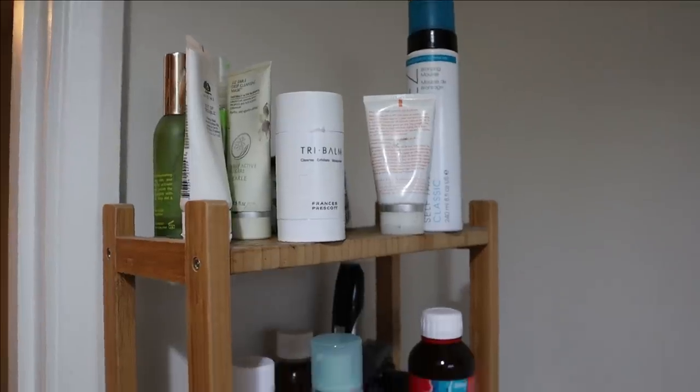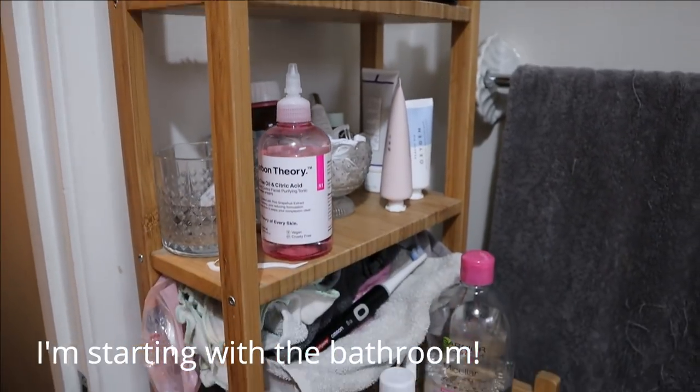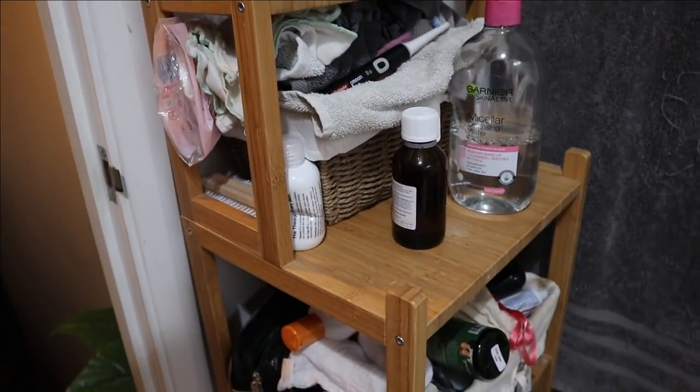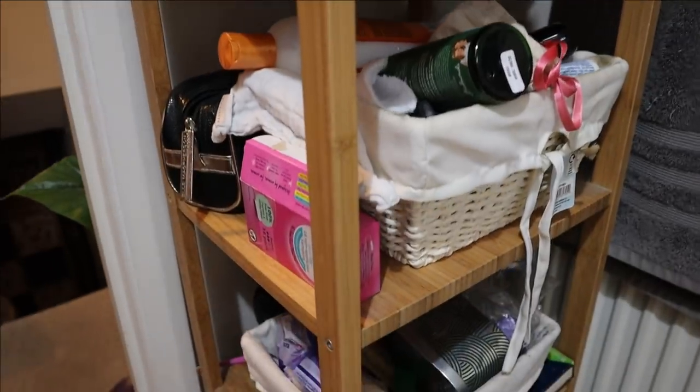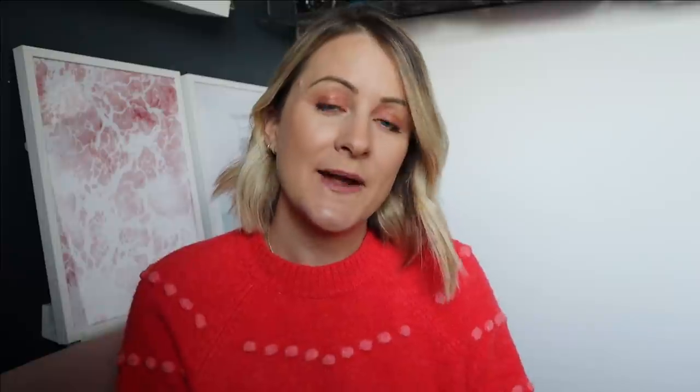So I'm going to be doing 10 things to declutter from each room of your house as a challenge, and it will be going on month to month. Month one is going to be 10 things from each room — it's dependent on the amount of rooms you have. You may live in a flat, you may only have three rooms in your property, whatever it is, it's 10 things from each room and then we're going to be building on that momentum.